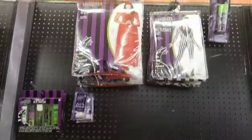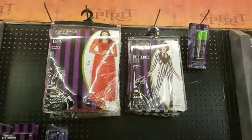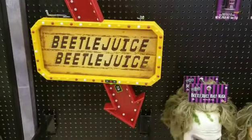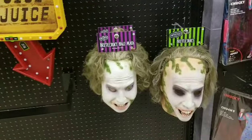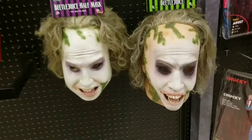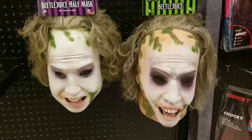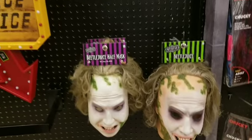Next we have some Beetlejuice stuff. It wasn't fully stocked yet but they had some costumes and this really cool light-up sign — I definitely want that, I think it was going for like $50. They also had these masks; even though the hair looks a little weird they were pretty cool. One of them was like $30 where you just slide it over your face, and the other one was like $70 where you actually pull it over your head.